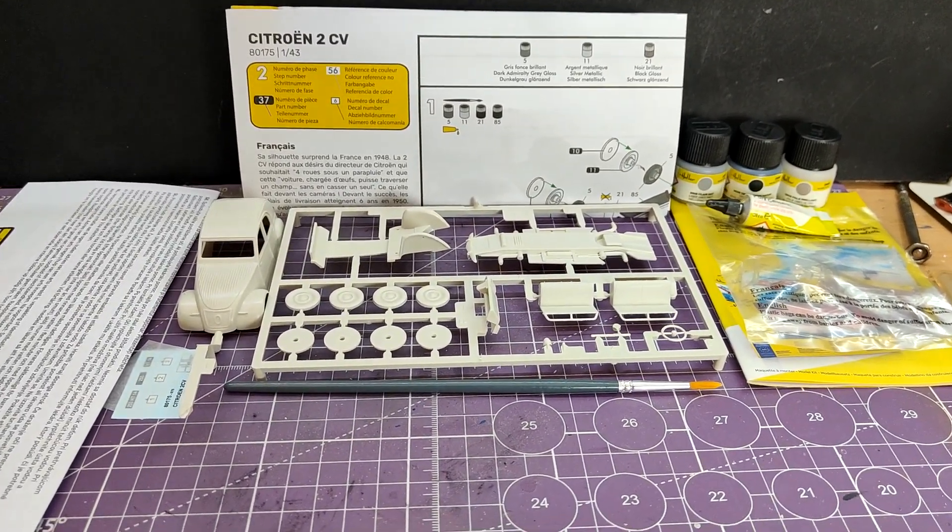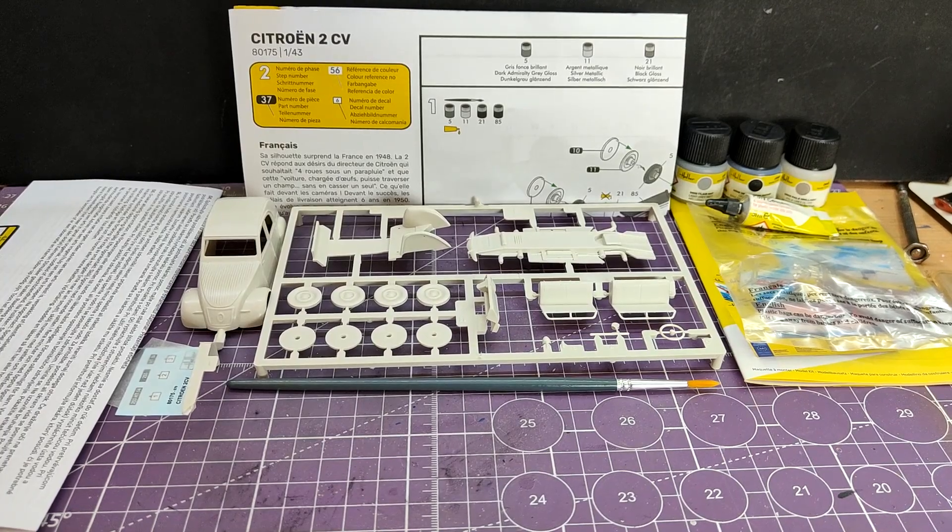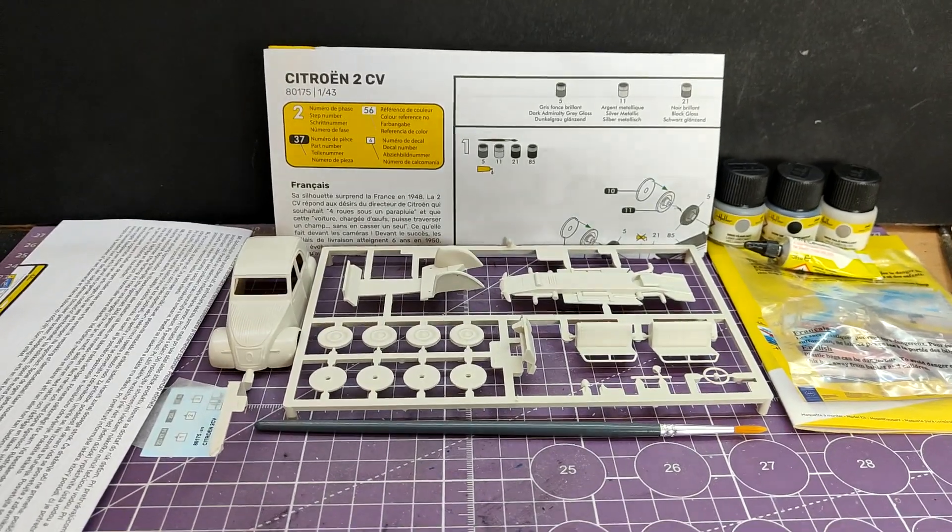All in all, this is what you get inside the box. And yeah, so far, I am pleasantly surprised.